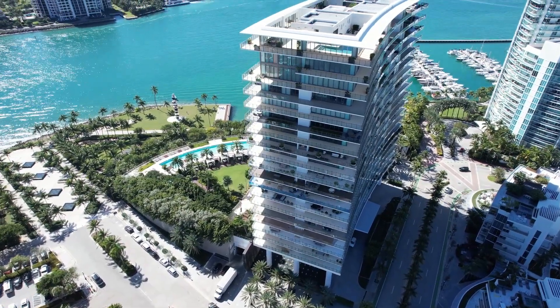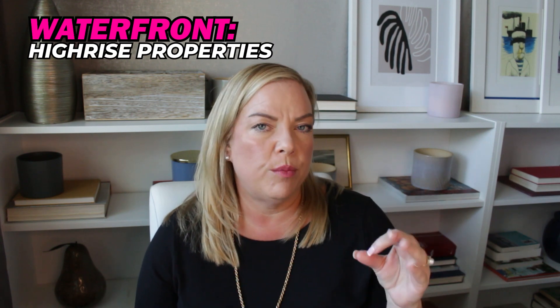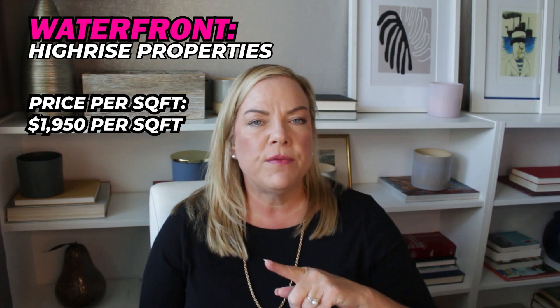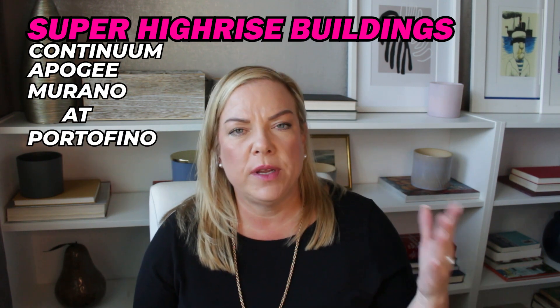Apogee is also a top-of-the-line building in terms of pricing, as are Murano at Portofino, Icon, and Yacht Club. Looking at pricing per square foot, if we average closed sales over the last six months for all high-rise waterfront properties in South of Fifth, the price per square foot is around $1,950. However, if I focus on just the buildings along South Point Drive — Continuum, Apogee, and Murano at Portofino — the pricing is around $3,000 per square foot.